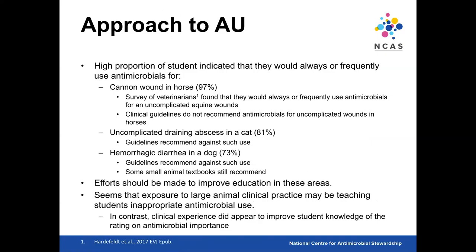A high proportion of students indicated they would always or frequently use antimicrobials for a cannon wound — very similar to the survey of equine vets last year, where around 97% said the same, also consistent with UK data.